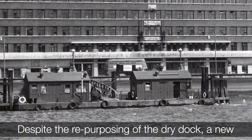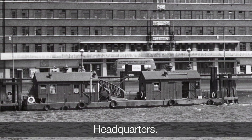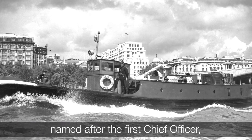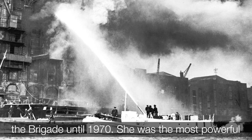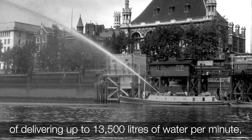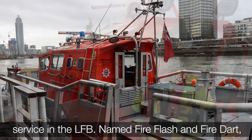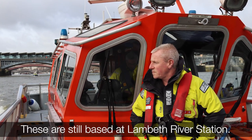Despite the repurposing of the dry dock, a new floating station for the brigade's fireboat was positioned strategically next to Lambeth Headquarters. The station also had repair facilities for the brigade's river service. The Massey Shore fireboat, named after the first chief officer, was stationed at Lambeth and served in the brigade until 1970. She was the most powerful London fireboat to enter service, being capable of delivering up to 13,500 litres of water per minute, strong enough to break through a brick wall. Currently, there are two fireboats in service in the LFB, named Fire Flash and Fire Dart. These vessels combine the role of fireboat with that of a fast rescue craft, and are still based at Lambeth River Station.